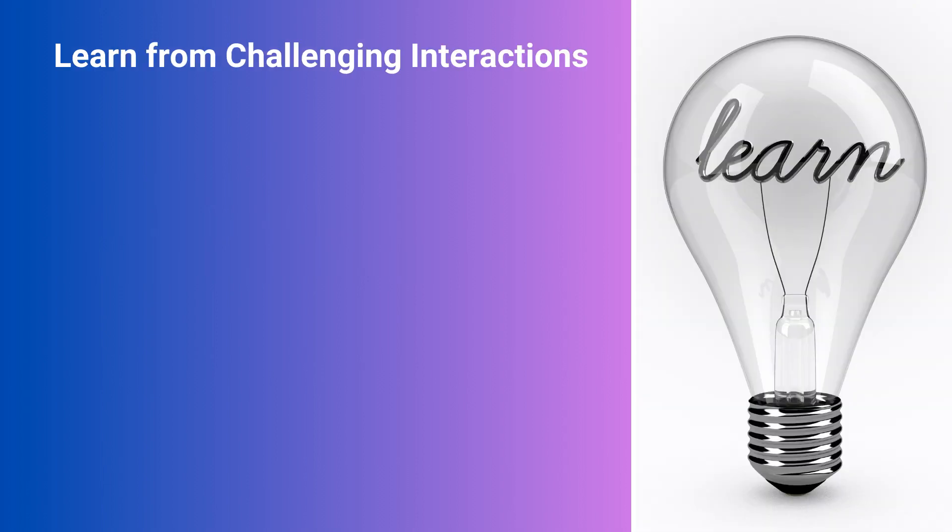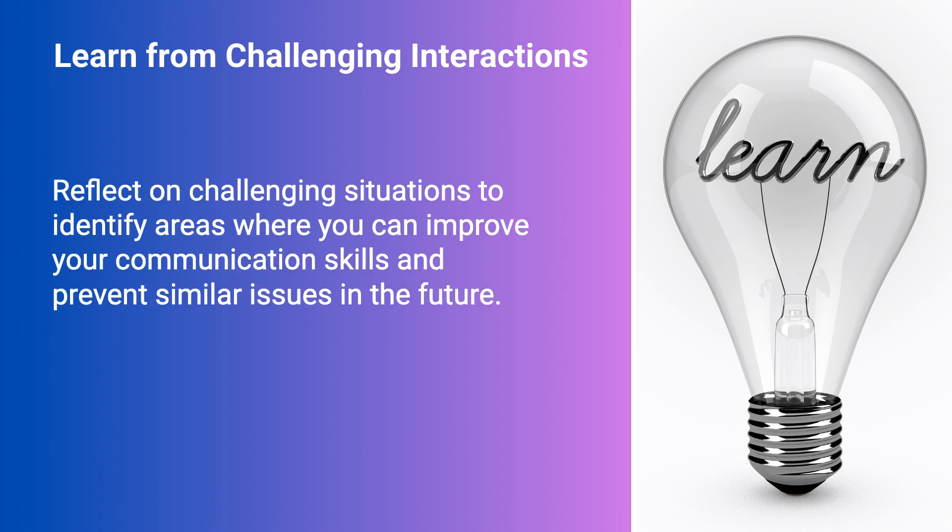Learn from challenging interactions. Reflect on challenging situations to identify areas where you can improve your communication skills and prevent similar issues in the future.